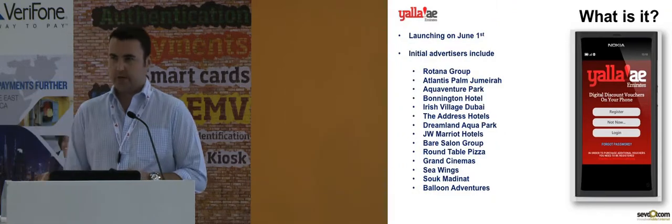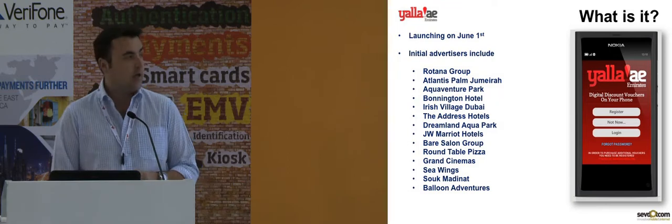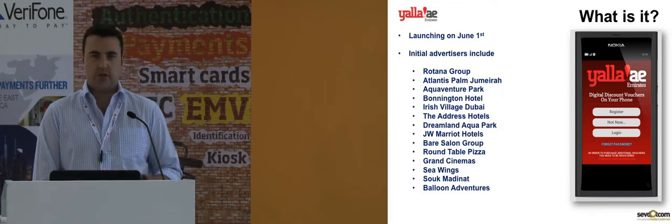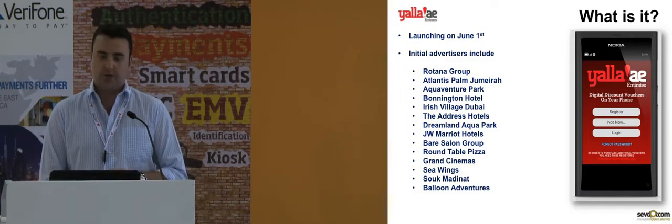We're launching on June the 1st here in the United Arab Emirates and then launching in a number of other countries later this year. These are some of the advertisers that we have on board at the moment. Each of these brands are putting one or more discount coupons onto the application.